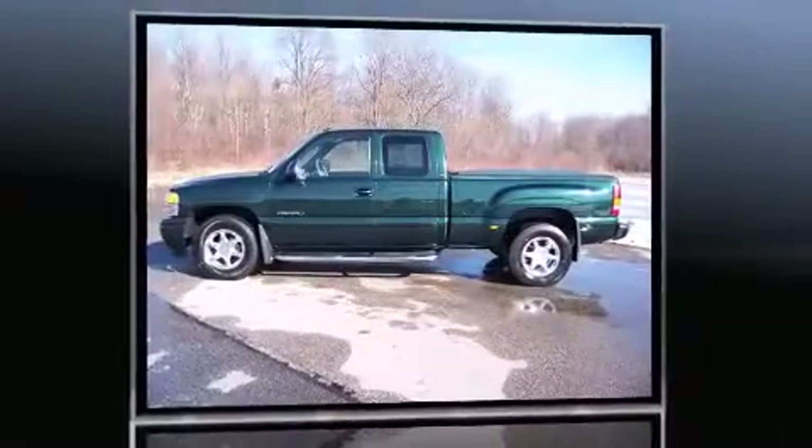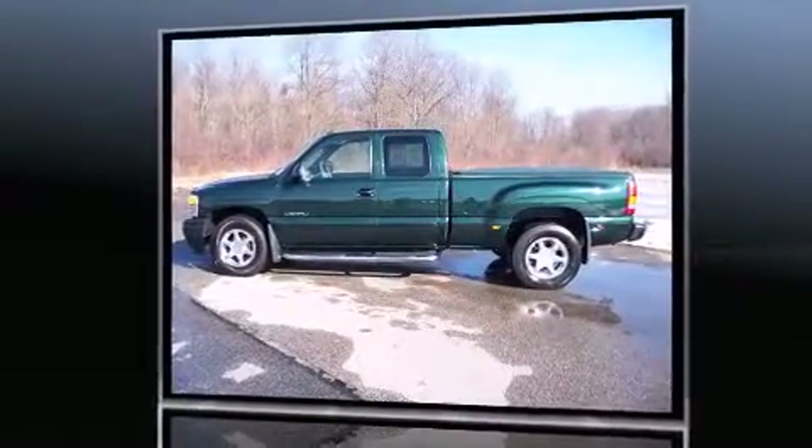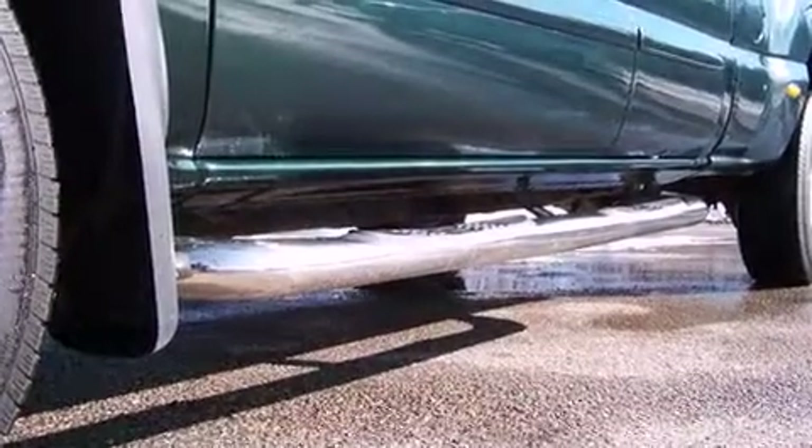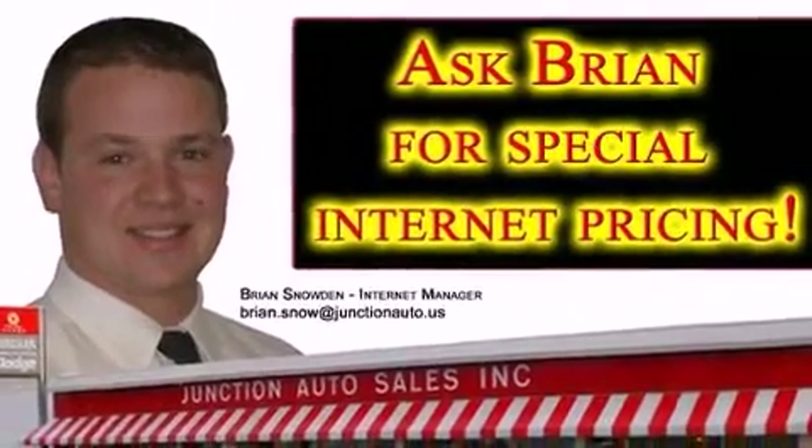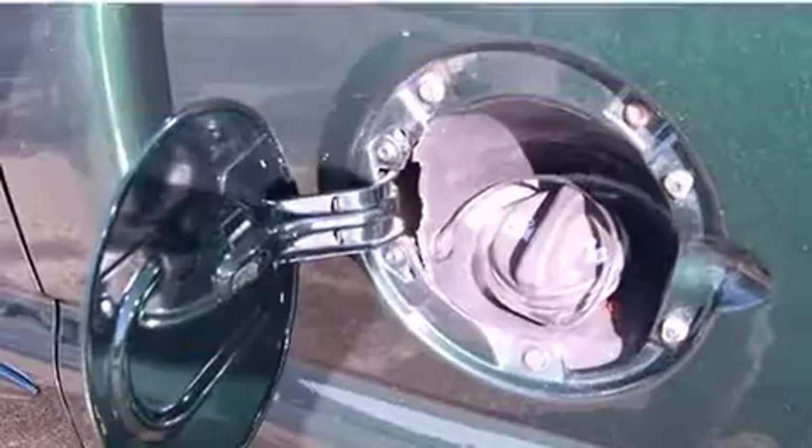A wealth of standard features means you no longer have to sacrifice — including all-wheel drive, front and rear reading lights, a built-in garage door transmitter, automatic temperature control, power and heated door mirrors, a tonneau cover, a trailer hitch, and power front seats.